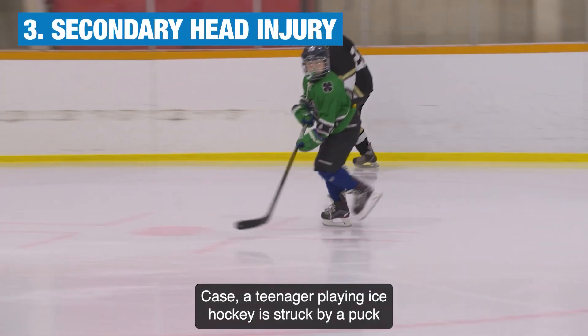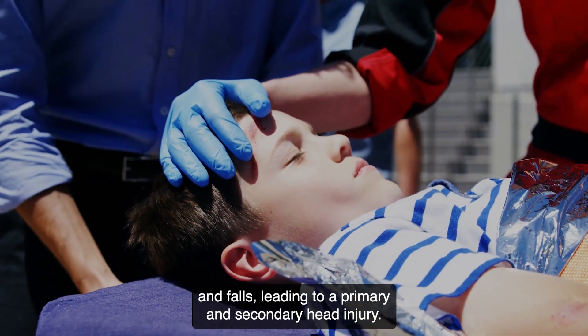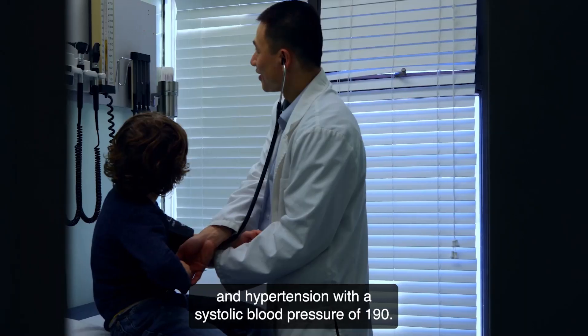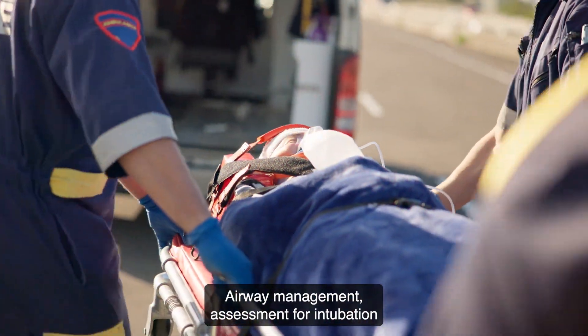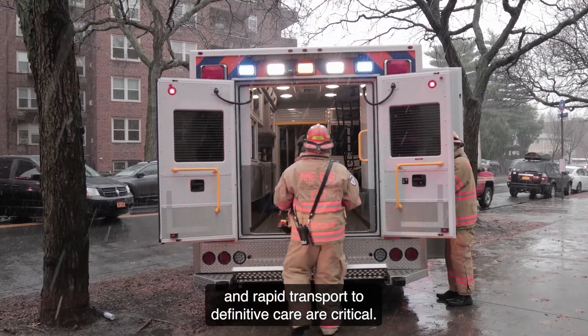Case three: a teenager playing ice hockey is struck by a puck and falls, leading to a primary and secondary head injury. Symptoms include snoring and gurgling respirations, and hypertension with a systolic blood pressure of 190. Airway management, assessment for intubation, and rapid transport to definitive care are critical.